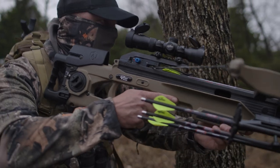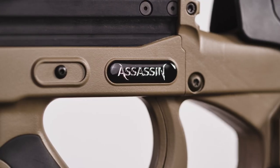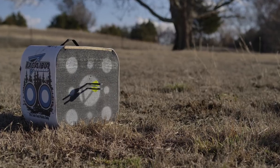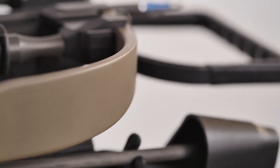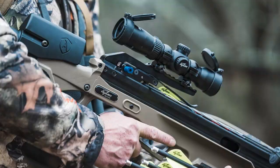Bring all the bulletproof reliability, the integrated convenience, the blistering speed, power, and accuracy. Bring to bear the full spectrum of world-dominating Excalibur performance, and bring it in the lightest and most lethal form yet.